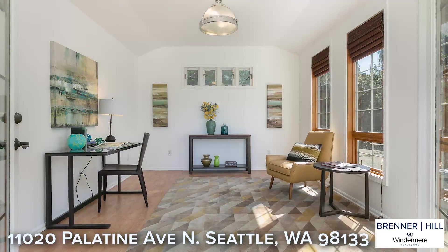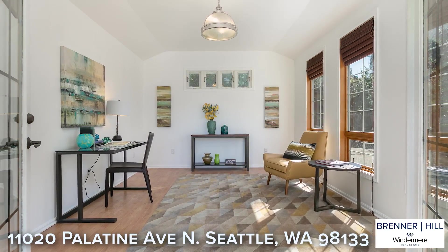We would be remiss if we didn't mention the detached, charming she shed. This is the ideal spot for a dedicated home office or creative studio.